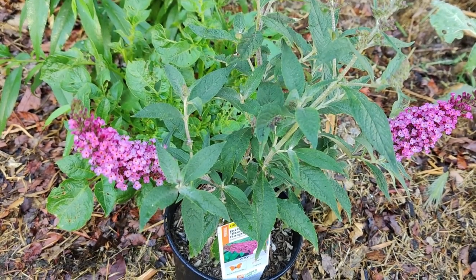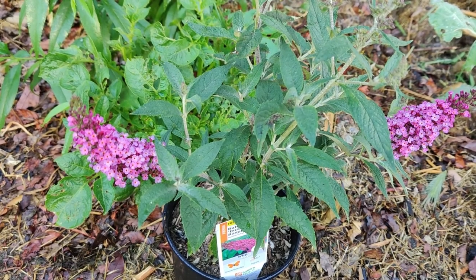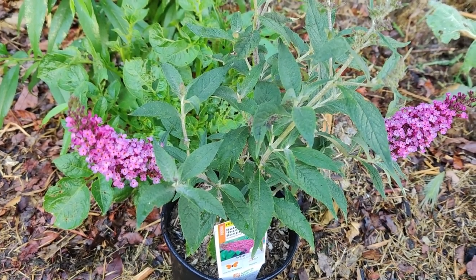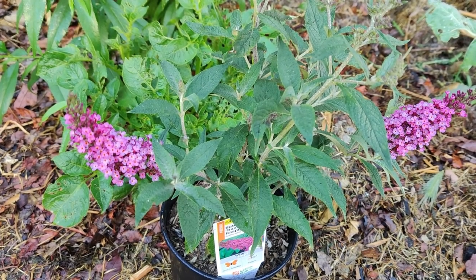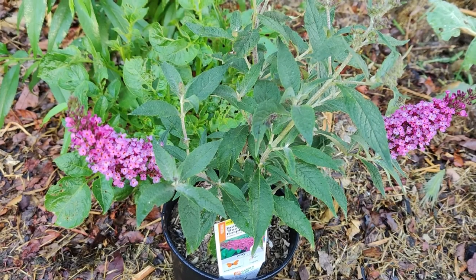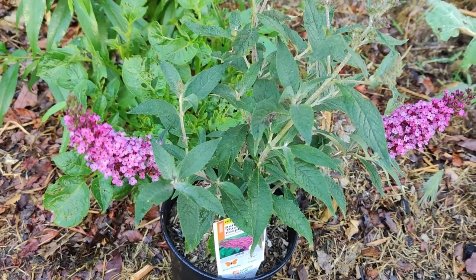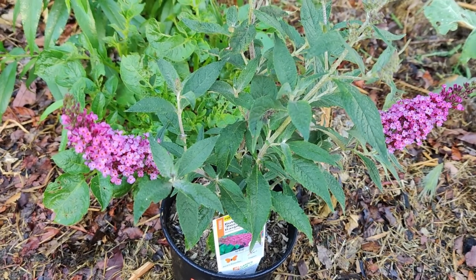Planting milkweed is one of the easiest ways to help the species along. There are numerous species of milkweed in North America and in your region — plant the local species of your region for success. Collect seeds, purchase seeds, or plant seeds to add to your garden.